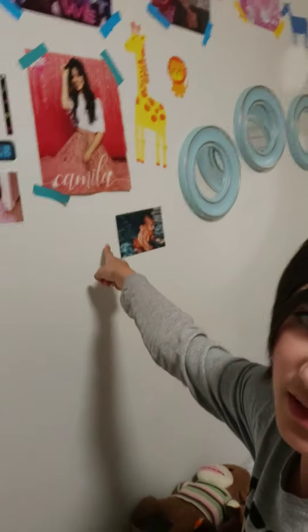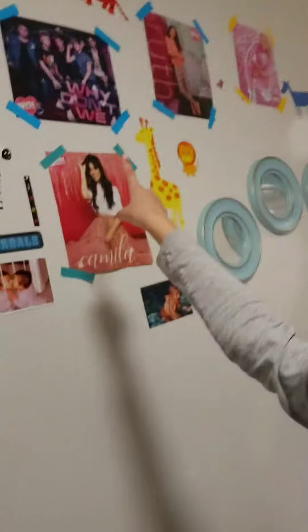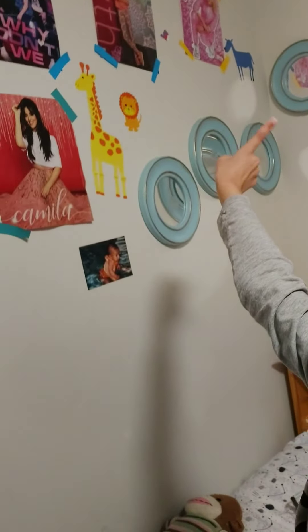Over by my bed I have some pictures — that's me as a baby, that's another photo of me as a baby. I also have Jojo there and Asher.